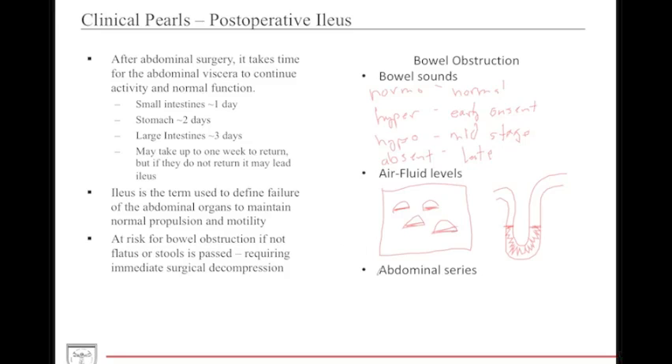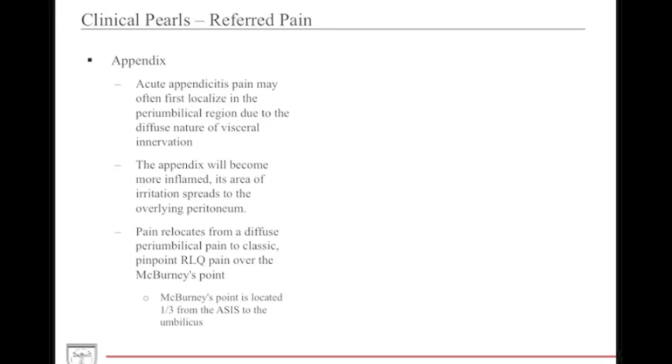An abdominal series consists of two upright views and one supine: the upright chest, the upright abdomen, and the supine abdomen. The upright chest looks for air underneath the diaphragm as a sign of GI perforation. The upright abdomen looks for air fluid levels, and the supine abdomen evaluates the size and degree of distension or diameter of GI structures.